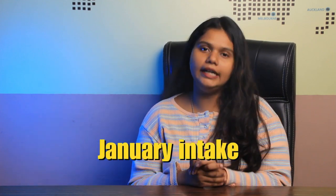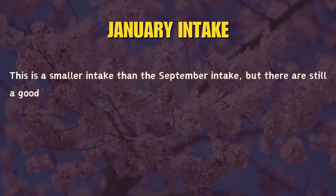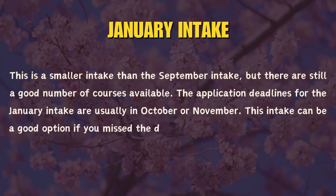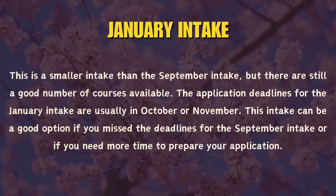The second major intake is the January intake. This is a smaller intake than the September intake, but there are still a good number of courses available. The application deadlines for the January intake are usually in October or November. This intake can be a good option if you miss the deadlines for the September intake or if you need more time to prepare your application.